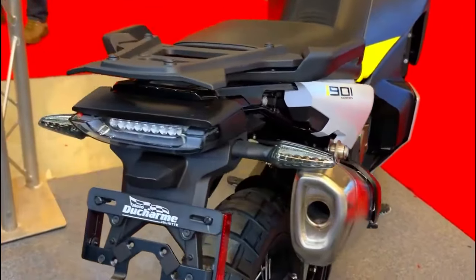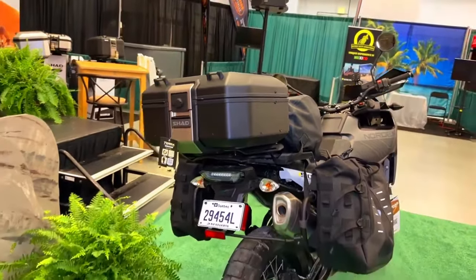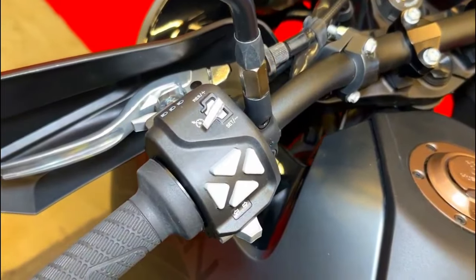While adventure motorcycles are not typically known for exceptional fuel efficiency, the Norden 901 Expedition strives to strike a balance. Its fuel-injected engine is designed to deliver reasonable fuel economy for its class, helping riders cover longer distances between refueling stops.